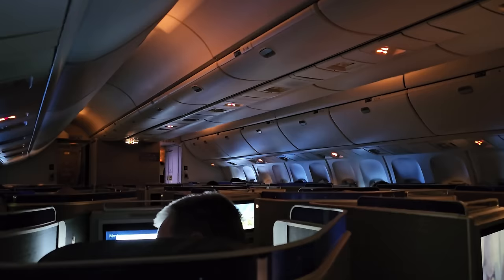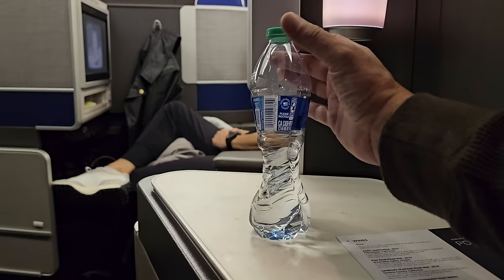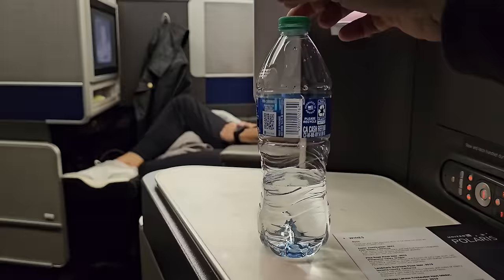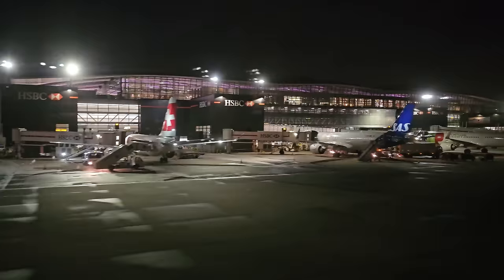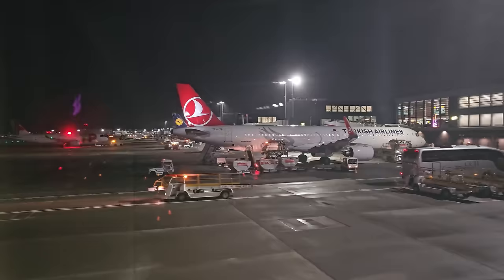It wasn't long before we started our descent into London. Whilst it was a novelty to fly a 767 again, it did remind me that I have far more issues with my ears hurting on these older aircraft compared to the modern A350s and 787s. Sadly, it was too early and dark for any great views as we landed. But do stick around, because the very best feature of this flight is actually when you're on the ground in London.